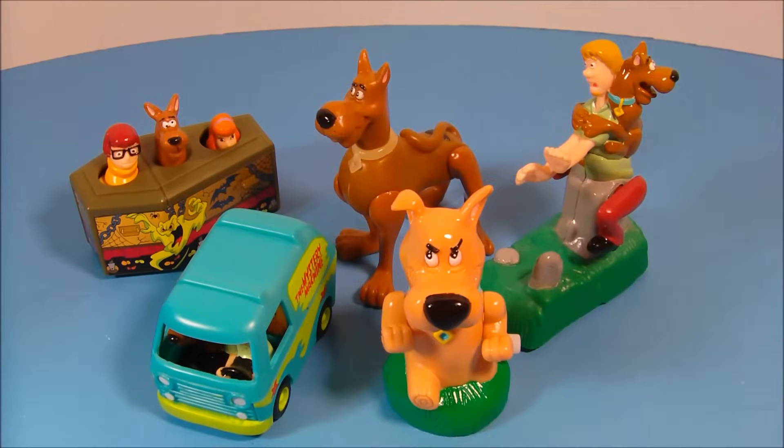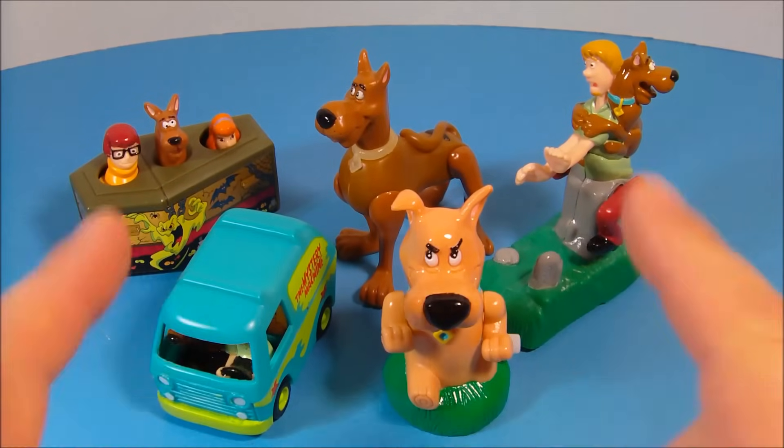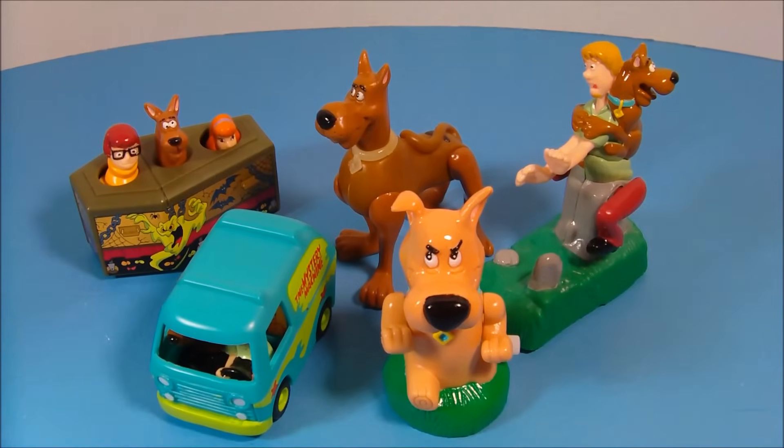So there you have it everybody — 1996 Burger King Kids Meal toys, set of five Scooby-Doo toys. Just an awesome set. I love all the little gimmicks. Perfect for the Scooby-Doo collector. Thanks for watching everybody. Take it easy, we'll see you next time.